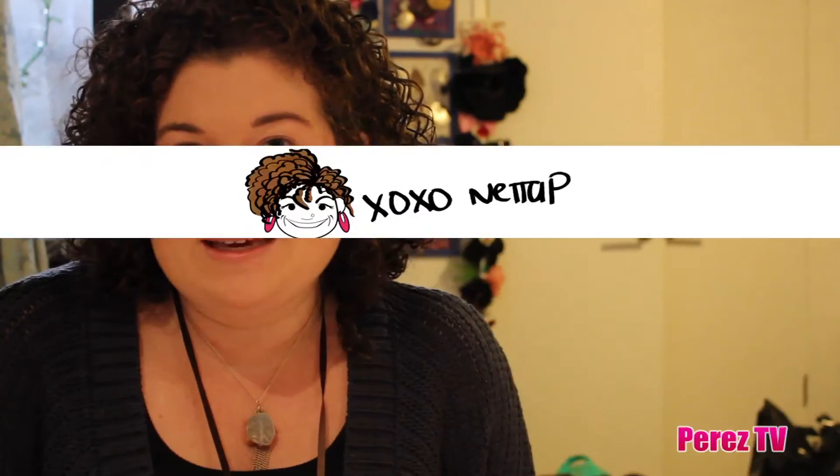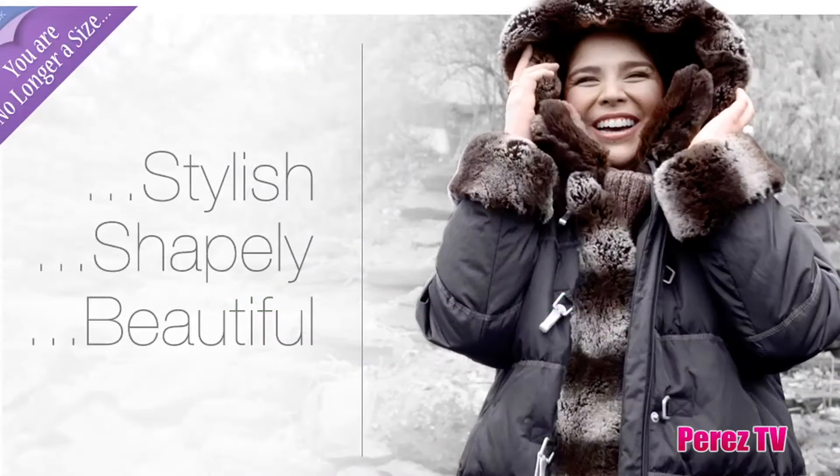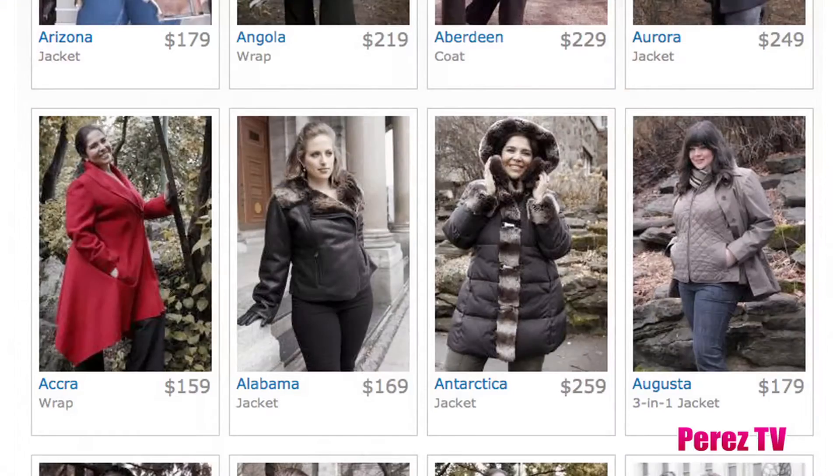What's up ladies, this is Netta P from the fashion and lifestyle blog XOXO, NettaP.com, coming to you today on Coco Perez to talk to you about keeping warm this winter. There is a jacket company called Just As You Are that I got the chance to visit with a couple of months ago and talked to them about how they make jackets specifically for plus size women.